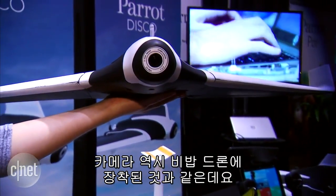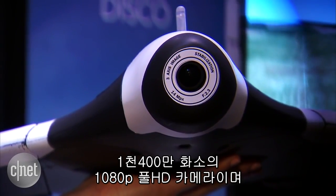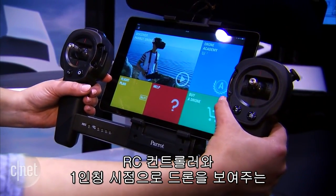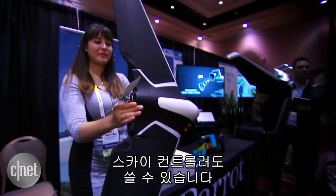Now, speaking of the camera, it is the same as what's found in the Bebop Drone 2, which is a 14-megapixel camera, 1080p Full HD, and a 180-degree wide-angle lens. It's also compatible with an RC remote or the Sky Controller, which lets you use a first-person-view headset.